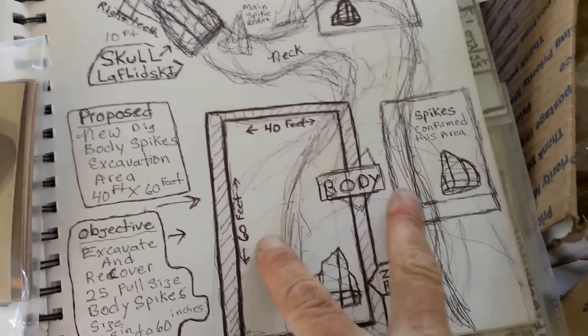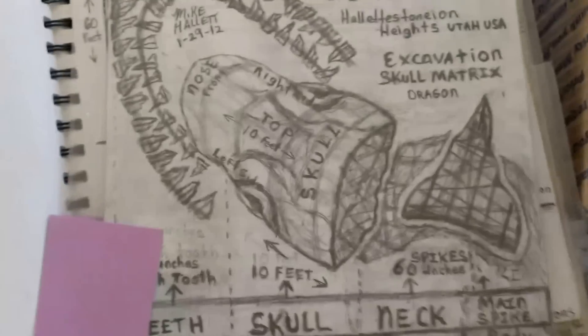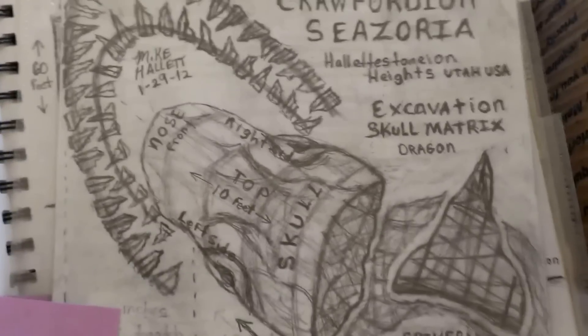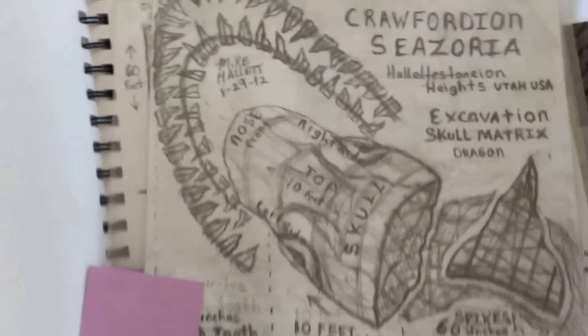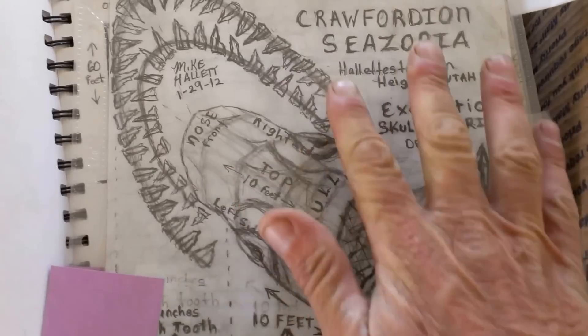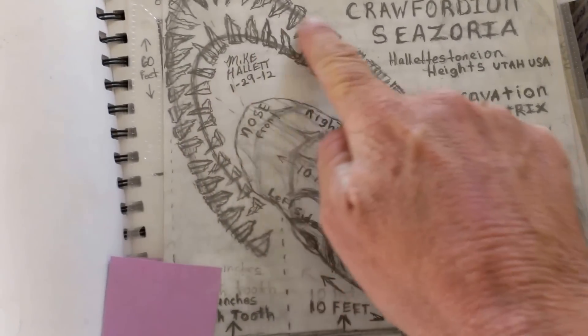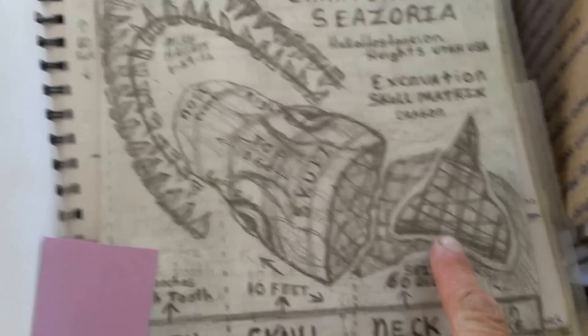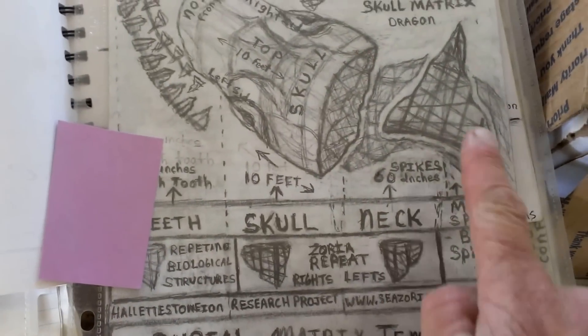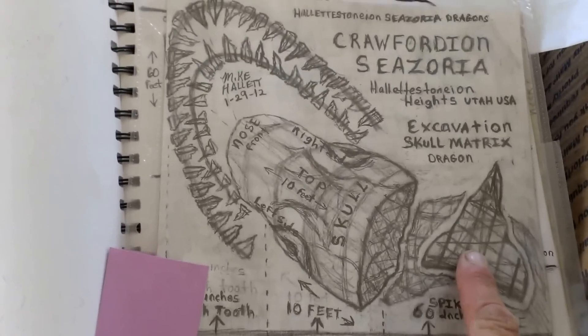The neck comes back into the body, and then you have your body spikes. Here's an example of Crawfordian Caesoria — we haven't excavated this yet. The skull has slid off its teeth, and none of the teeth are showing at this point. I suspect they're going to be at least 29 inches on average. It will have a full and complete set of teeth and a large main spike, with all the spikes in the Caesoria biological repeat.